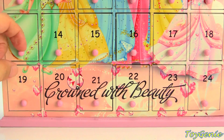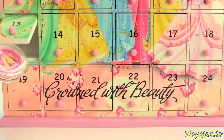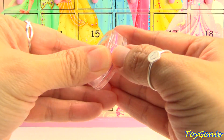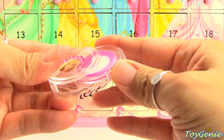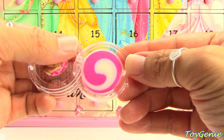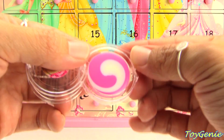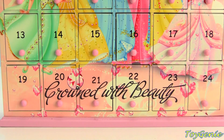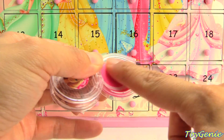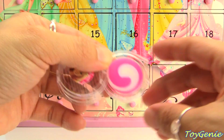Here comes door number thirteen. We have a Barbie lip gloss — super awesome and it looks really pretty with the pink and white. Let's give it a smell. Mmm, it smells like berries and bubble gum! And there's color — just a little bit.